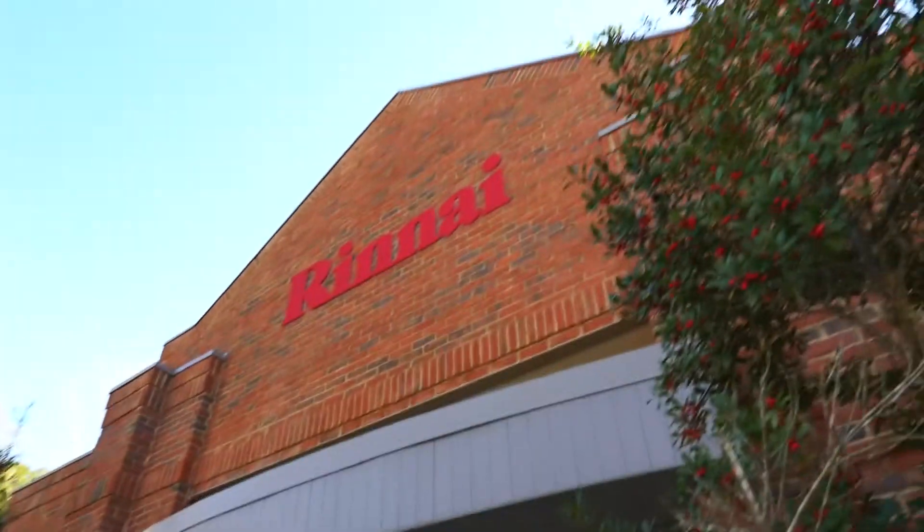From full customization, unit sizing, and the seemingly endless applications in commercial and residential construction — Rinnai didn't invent the category, but they've certainly changed it. For Building Science, I'm Adam Grubb.